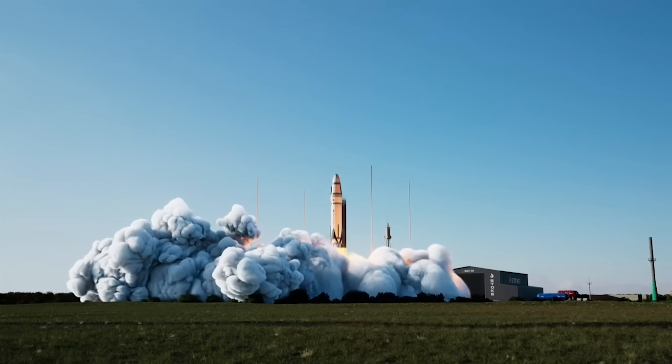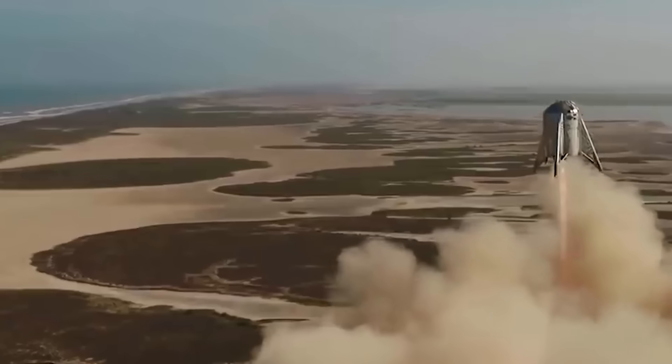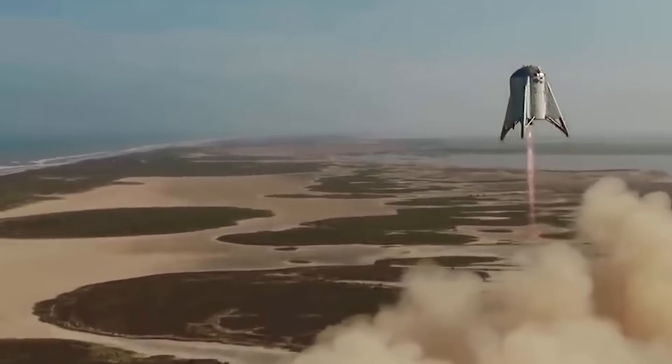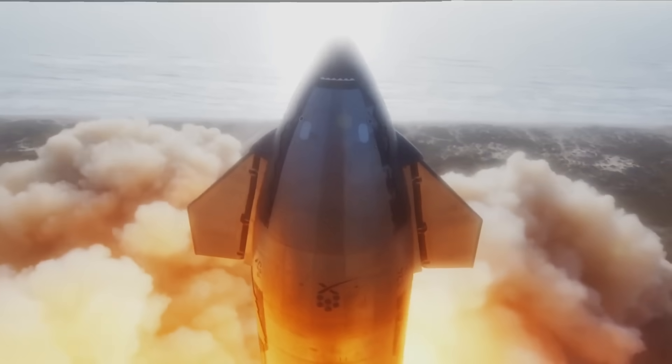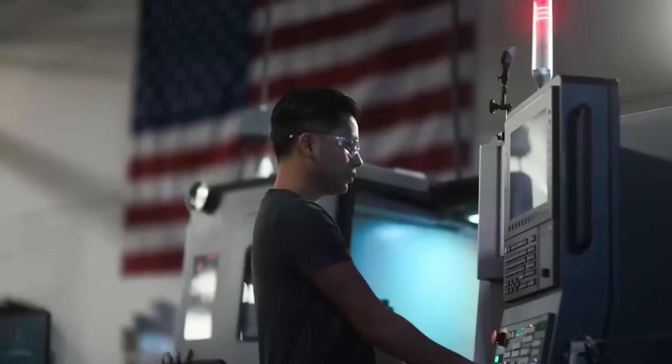Stoke Space is taking a very unique approach to spaceflight, and this specific hopper test article is the upper stage of a bigger vehicle, similar to how SpaceX began with hops of Star Hopper before moving on to 10km flights and eventually full launches. With this test now complete, teams at Stoke will no doubt be looking at all the data gathered to improve and continue innovating the system.